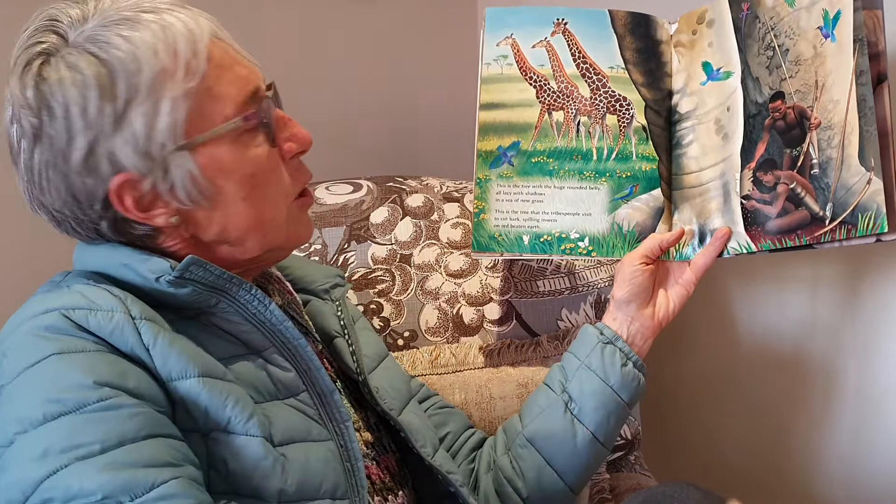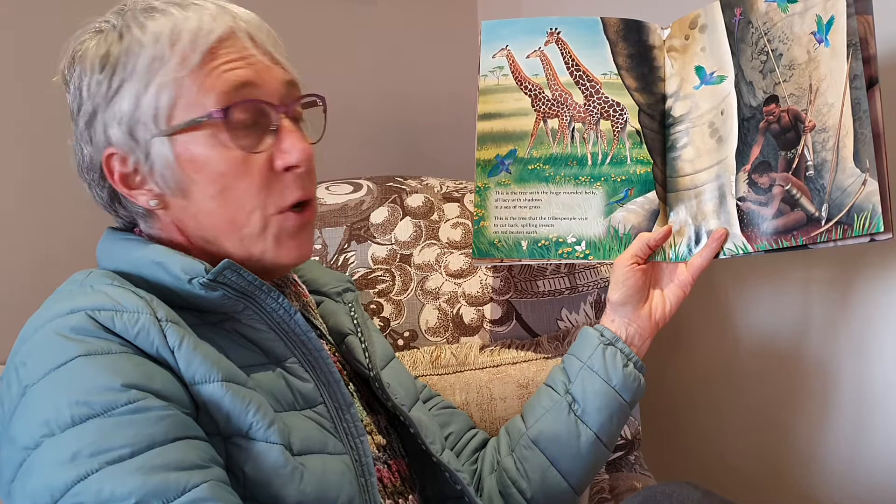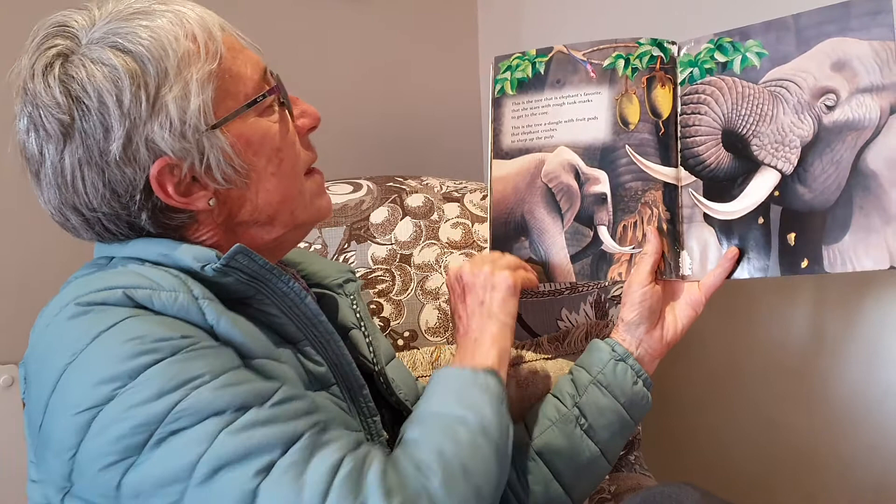This is the tree with a huge rounded belly or lacy with shadows in a sea of new grass. This is the tree that the tribe's people visit to cut bark, spilling insects on red beaten earth.